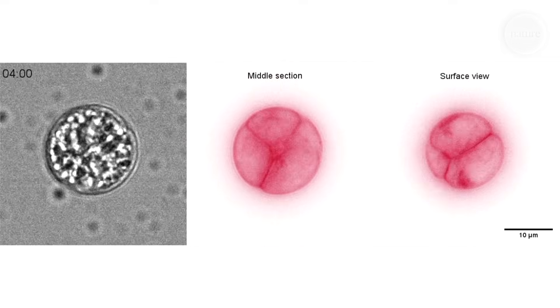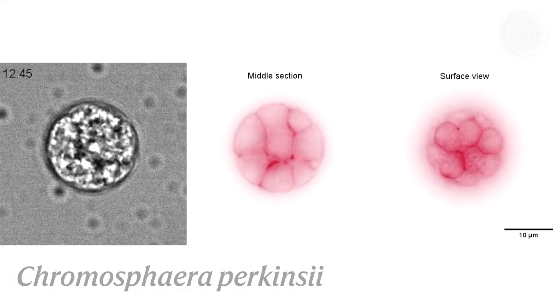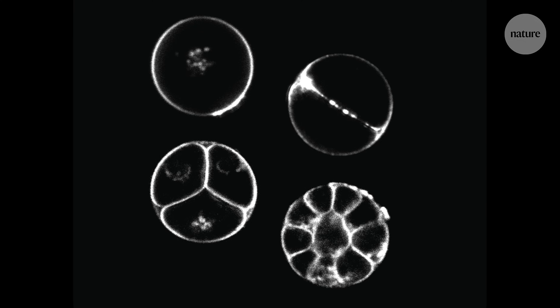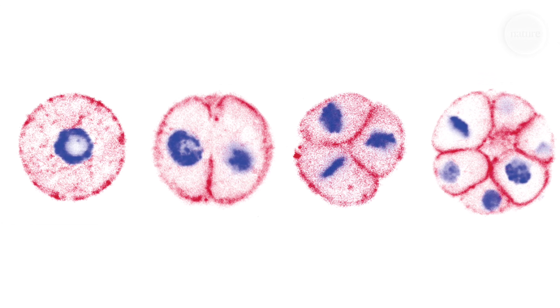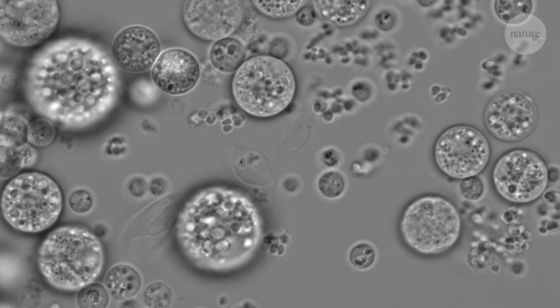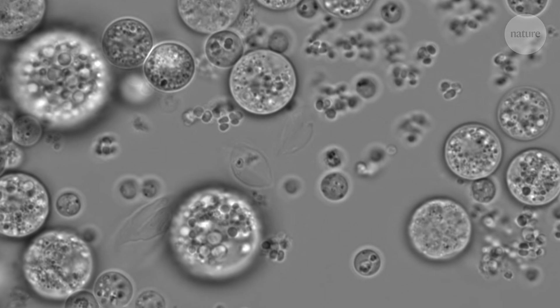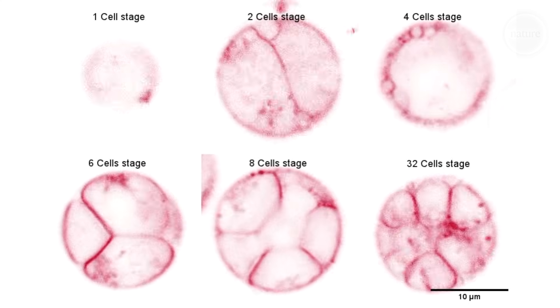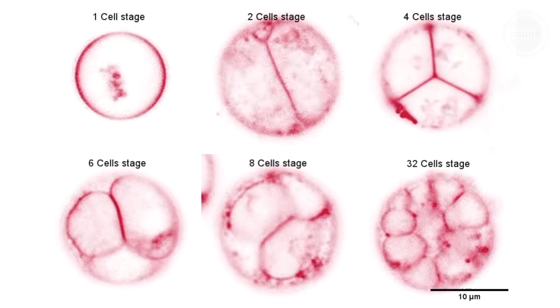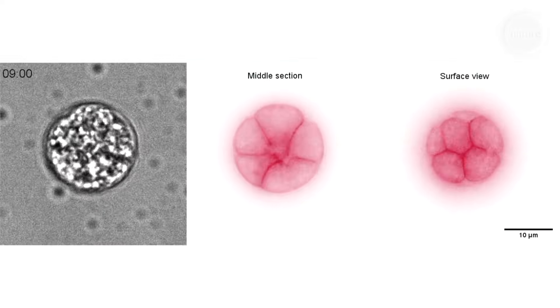A close relative of S. arctica is the final organism on our list, and it's called Chromosphaera perkinsi. C. perkinsi divides clonally, looking remarkably like a developing vertebrate embryo, and eventually forming large colonies that seem to have two different cell types that position themselves in distinct ways. Cell specialisation and organisation are key to the evolution of multicellular organisms, and C. perkinsi might suggest that these abilities are much older than we thought.